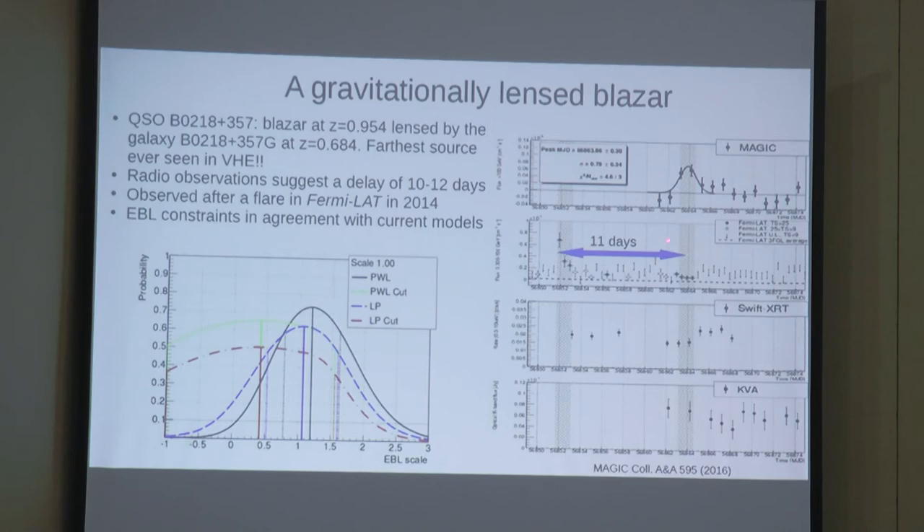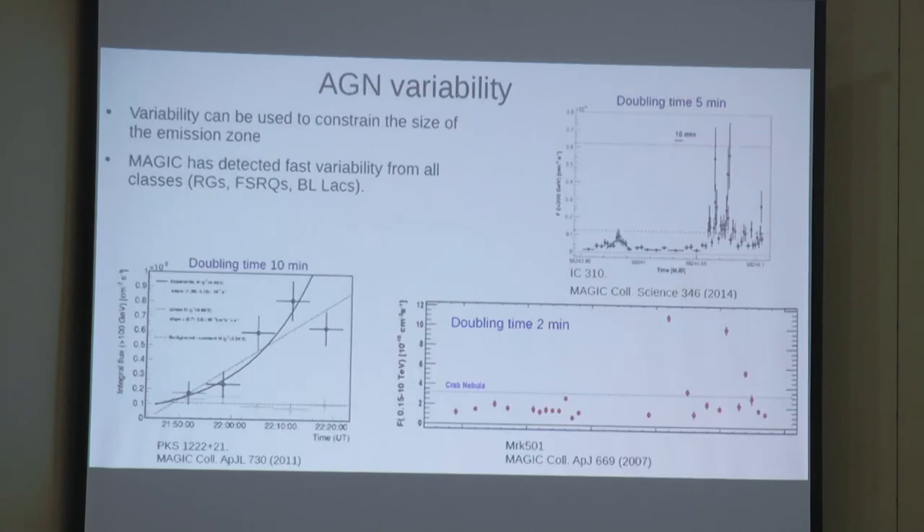This also highlights an important characteristic of blazers and AGN in general: variability. In blazers, variability can be very extreme. Markarian 501 in 2005 showed a huge flare with a doubling time of about 2 minutes. You can use the doubling time to constrain the size of the emitting region — the shorter the doubling time, the smaller the emitting region. Radio galaxy IC310 showed a huge flare in 2014 with a doubling time of almost 5 minutes, implying a very compact emitting region.